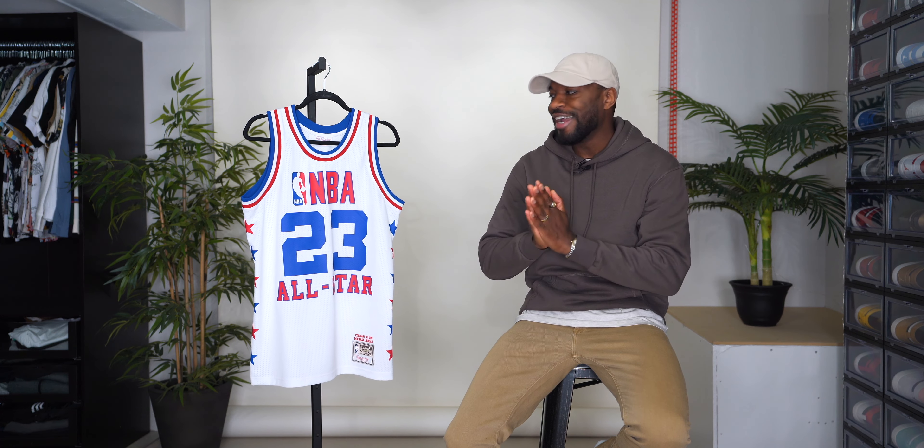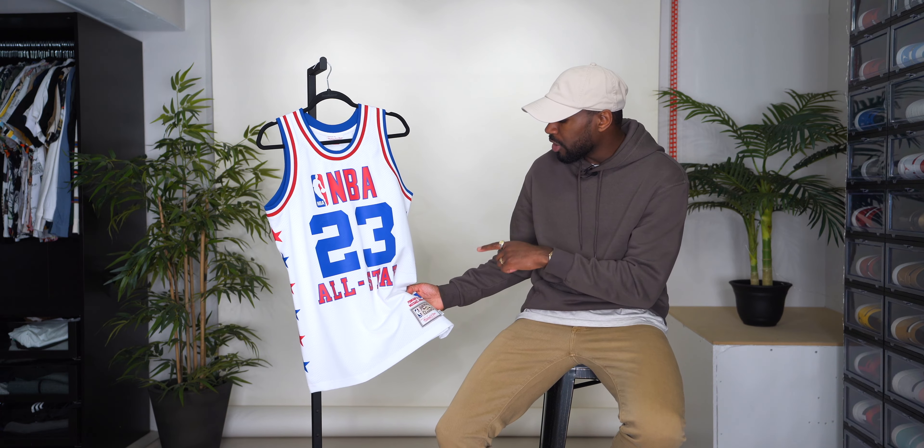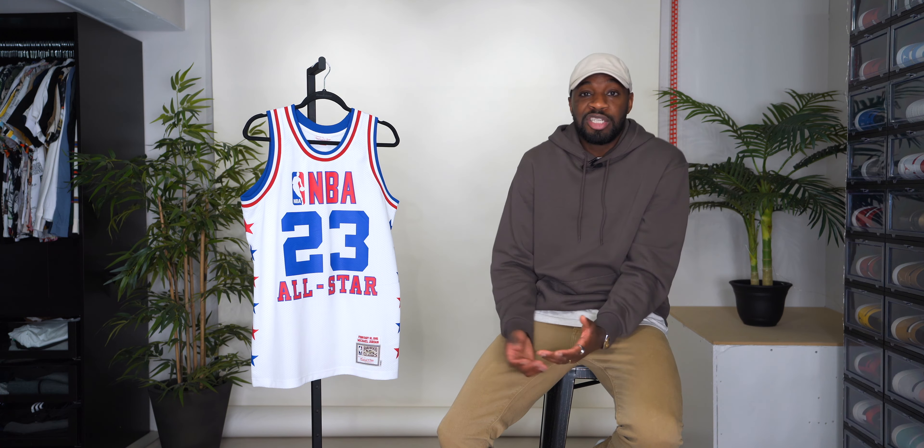I have eight All-Star jerseys in total, from the beginning all the way to the end. First up is the 1985 All-Star jersey — this would have been Jordan's rookie year. The game was February 10th, 1985, and this was considered the freeze-out game. Isaiah Thomas, Magic Johnson, and George Gervin all conspired to keep the ball away from rookie Jordan because they felt he was too cocky. He had the whole league buzzing and Chicago went from not selling out arenas to selling out every single game.